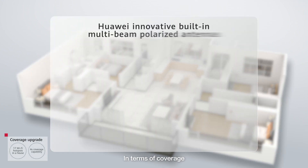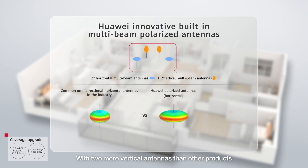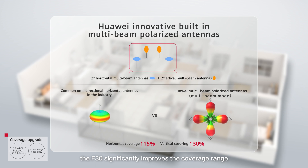In terms of coverage, the F30 is equipped with four antennas. With two more vertical antennas than other products, the F30 significantly improves the coverage range.